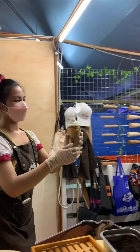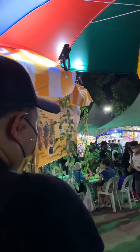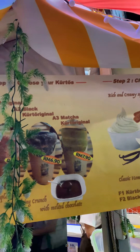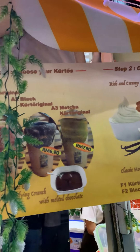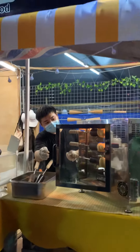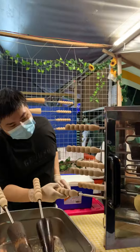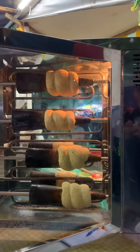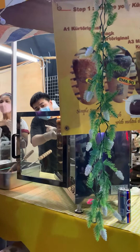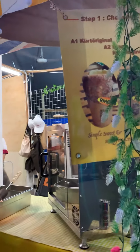Wow, looks so good! Ice cream for the filling of the thing. You can see the price is around RM6.90 to RM7.90. I'll be trying the original one — Kürtőskalács. The bread is now getting ready. This is only the bread and it's already done. With ice cream it's RM12.90.